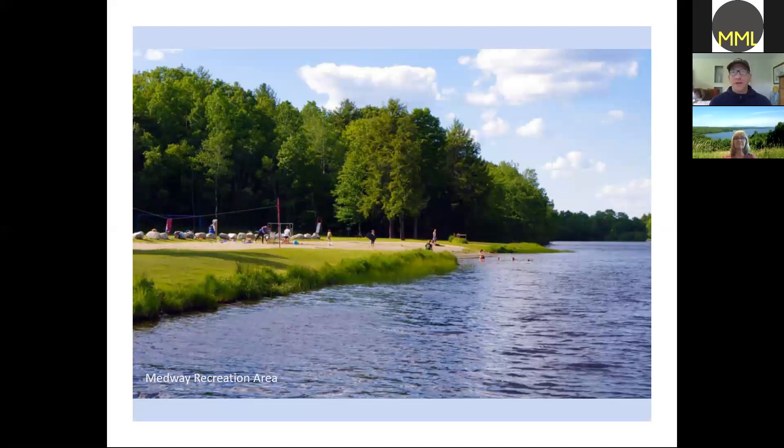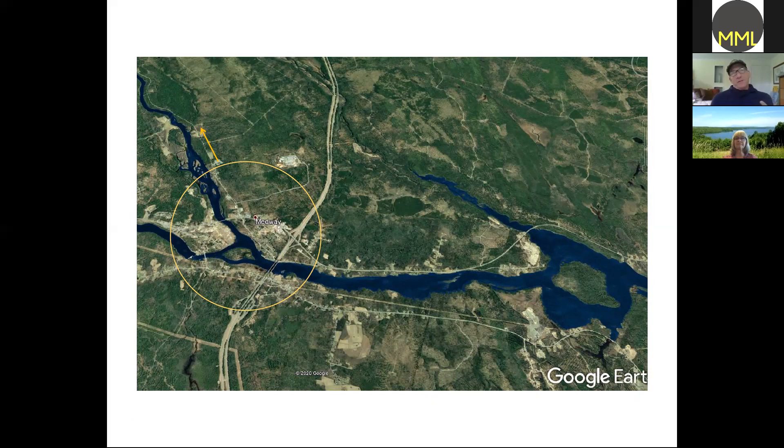The Medway Recreation Area is a fun place to get right down to the East Branch of the Penobscot River. There are a couple of trails in the back, a playground, you can go swimming — it's really a nice place and you could just drive right by it. When studying Medway for a possible byway facility, I looked at an aerial shot and realized this is where the two branches of the Penobscot come together with all this wonderful waterway area — it made me think of how interesting Medway is, even though it just seems like a little place off the interstate.